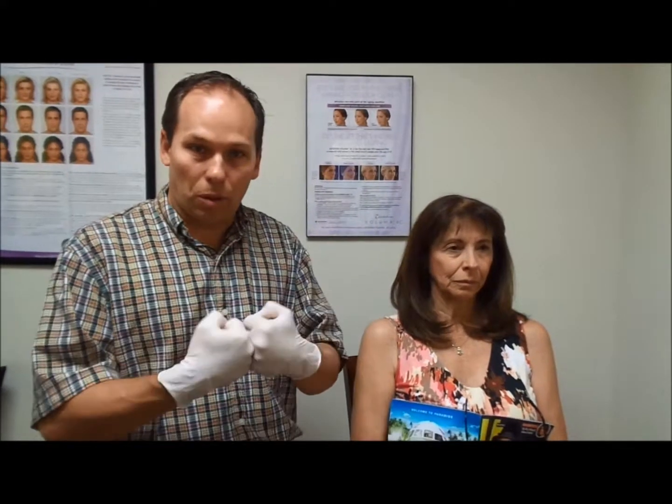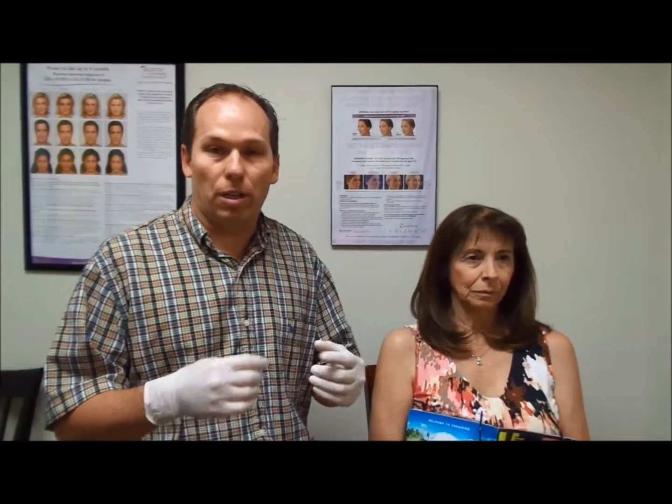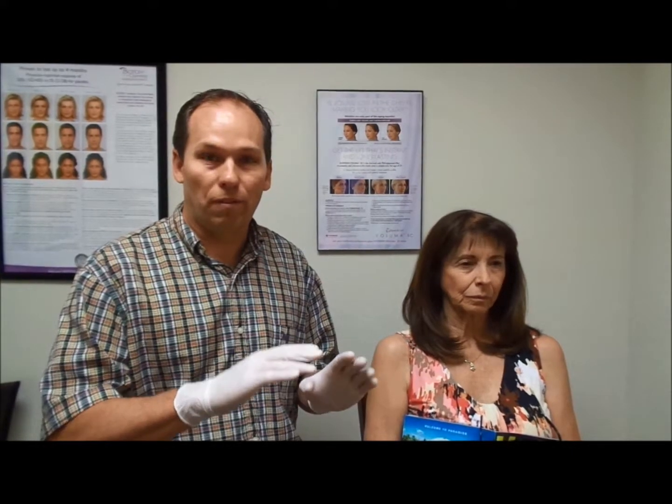What happens with clenching is as people clench, they lose bone around the teeth, and teeth tend to chip, break, split, wear, and cause other problems. So by injecting this muscle with Botox, we lower down the force that's put on the teeth.